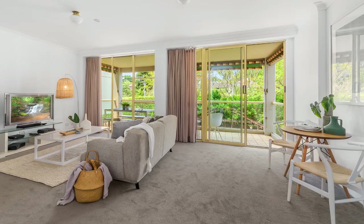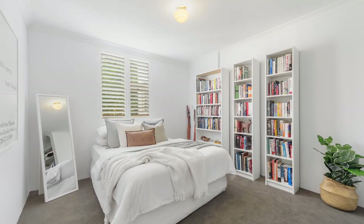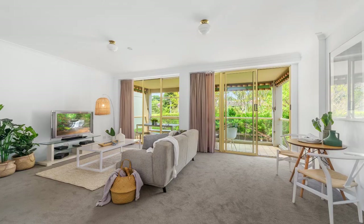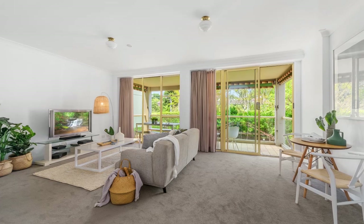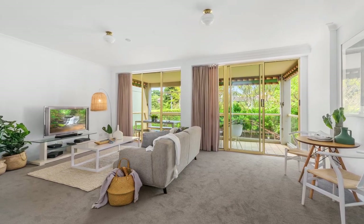With a bright and airy living area spilling onto the entertainer's balcony, it offers two bedrooms, the main with a walk-in robe, a generous lounge, dining area, two bathrooms, large internal laundry and the oversized balcony.